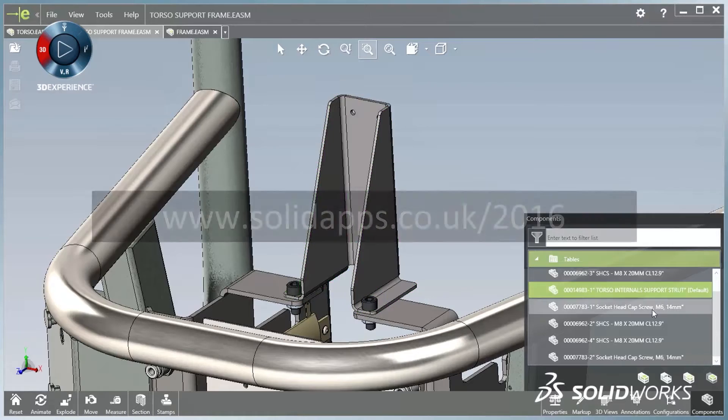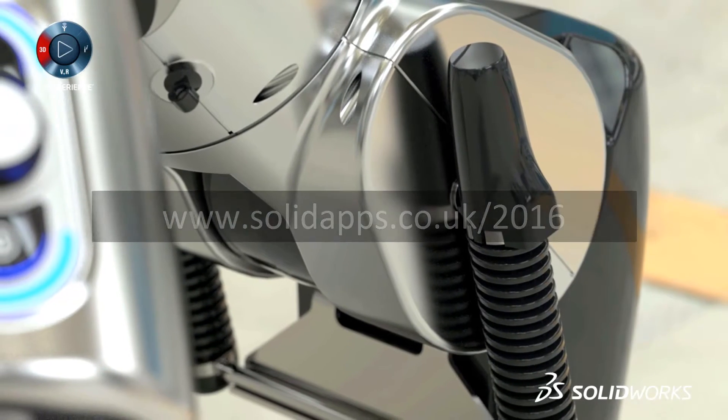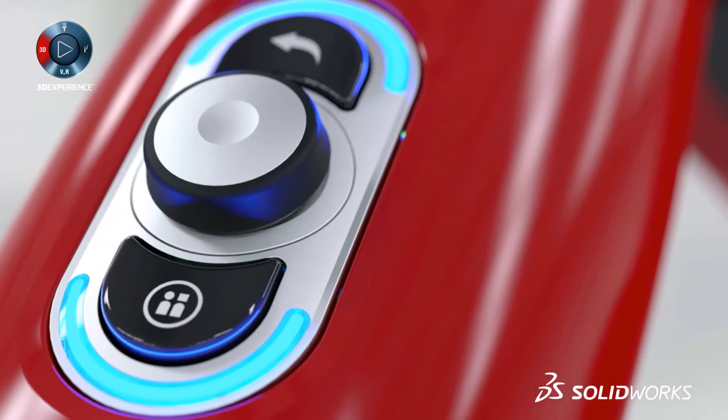View the great capabilities in SolidWorks 2016 at our launch website and make sure to sign up for a launch event near you. Make great design happen with SolidWorks.